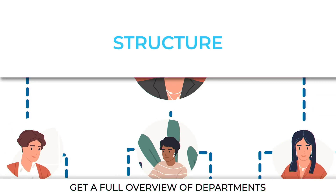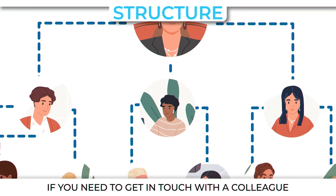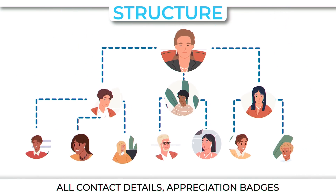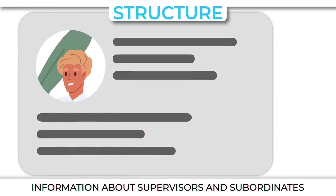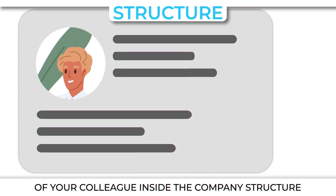Structure. Get a full overview of departments and employees within your company. If you need to get in touch with a colleague, find them inside the company structure in seconds. All contact details, appreciation badges, information about supervisors and subordinates are also available on the profile page of your colleague inside the company structure.